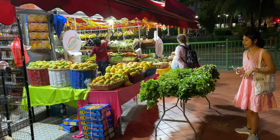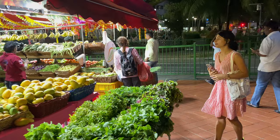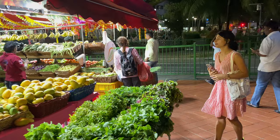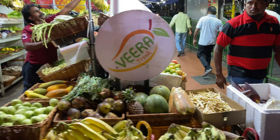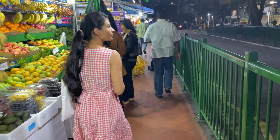Take a walk along the streets of Little India to soak in the lively atmosphere. Here you will find a range of vegetable stalls offering a diverse selection of local and imported vegetables — from common vegetables like tomatoes, onions, potatoes and carrots to specialty Indian vegetables like okra, bitter gourd, Indian eggplant and curry leaves. You will find a wide variety to choose from.